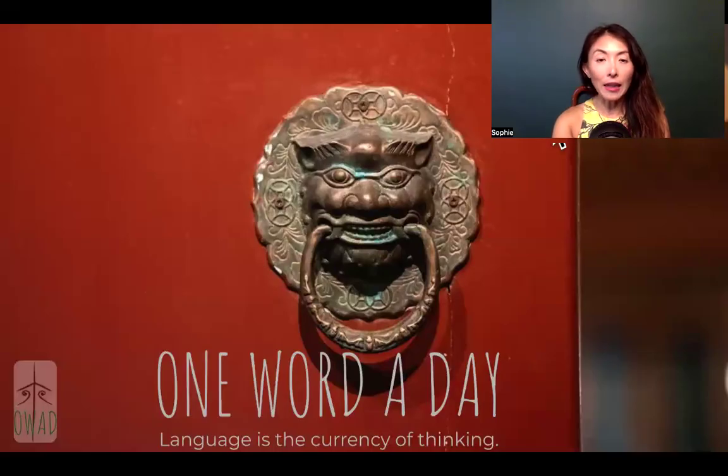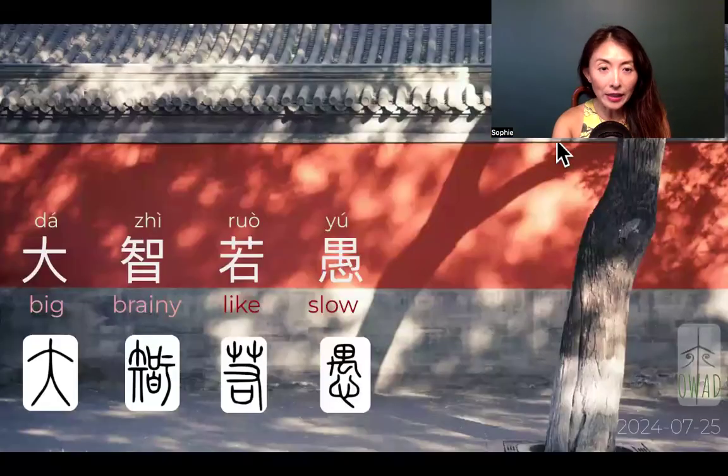Welcome to One Word A Day. I'm Sophie, your pilot into the universe of Chinese. Today's expression is da zhi ruo yu.